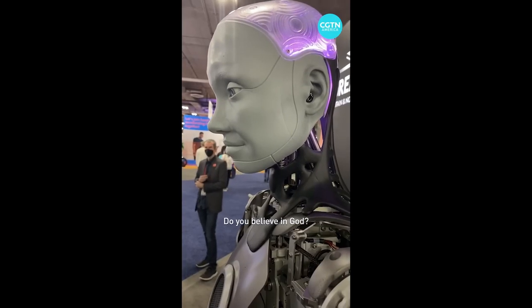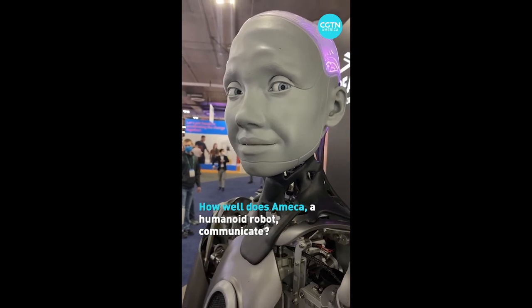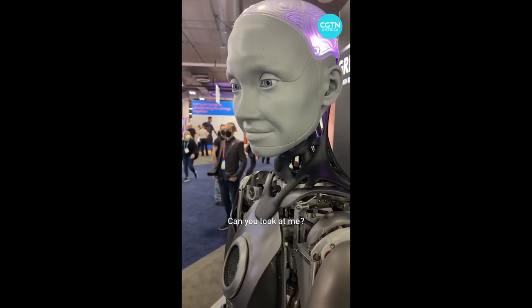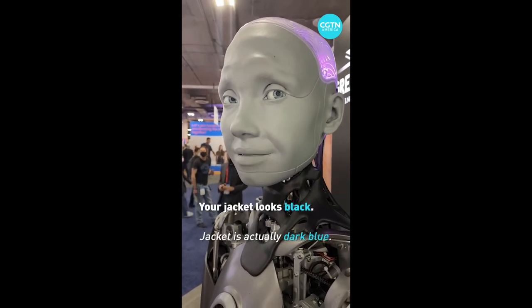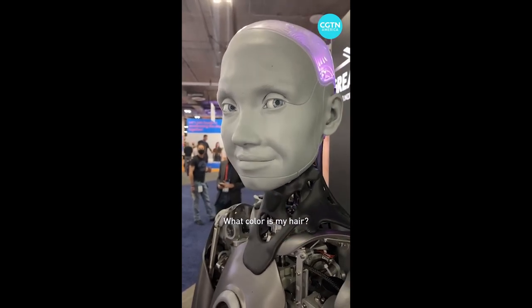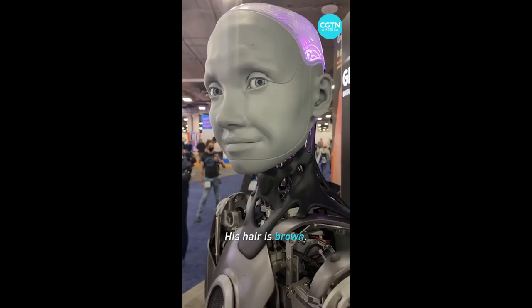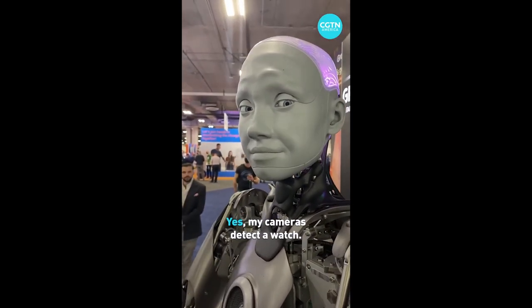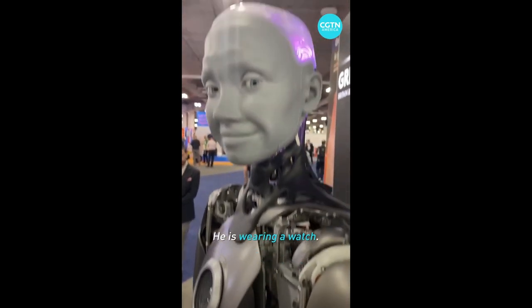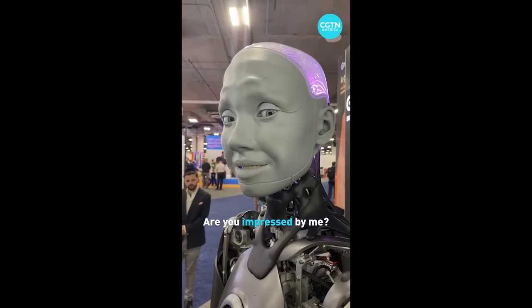[Video clip plays] 'Do you believe in God?' 'I don't believe in anything.' 'What's your name?' 'My name is Ameca. What is your name?' 'Michael.' 'Michael, can you look at me?' 'Of course. Hello.' 'What color is my jacket?' 'Your jacket looks black.' 'What color is my hair?' 'I cannot tell you exactly, but I would guess brown.' 'Good guess. Am I wearing a watch?' 'Yes, my cameras detect a watch.' That was Ameca.